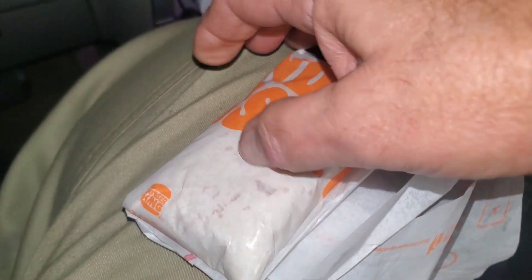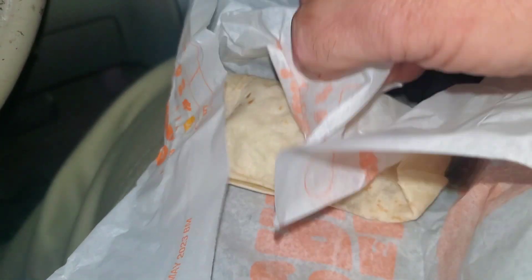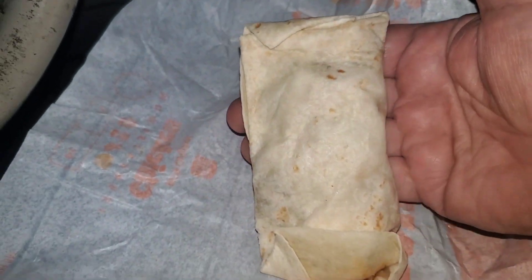Hello friends, today I have a taste test video for you, direct from Burger King, and it's their new chicken wraps. To compete with what McDonald's used to have for their snack wraps, Burger King has come out with a series of three of these.